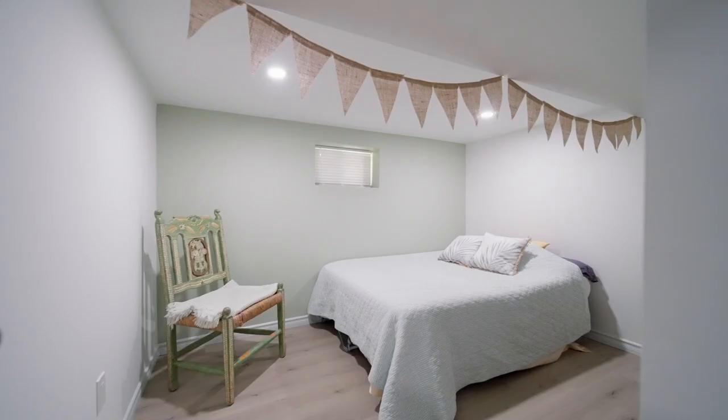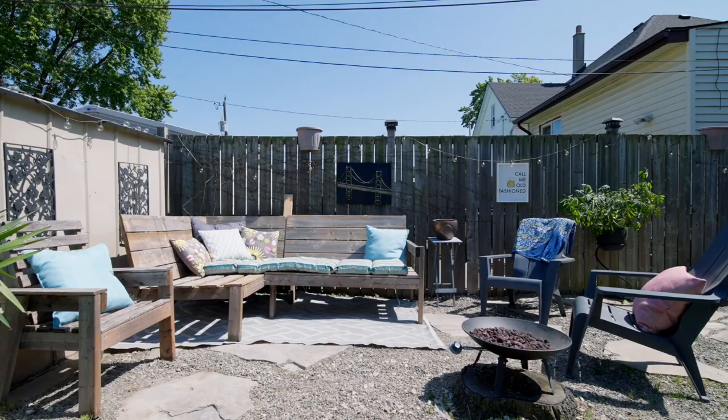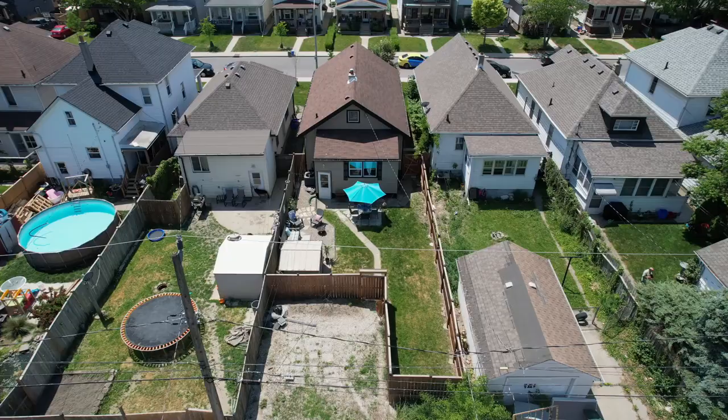Outside you'll find a very manageable low-maintenance backyard that you can enjoy your summer nights with your family. There's also two spots in the rear for you to park your cars. Call me if you want to see this home. Take care, bye now, see ya!